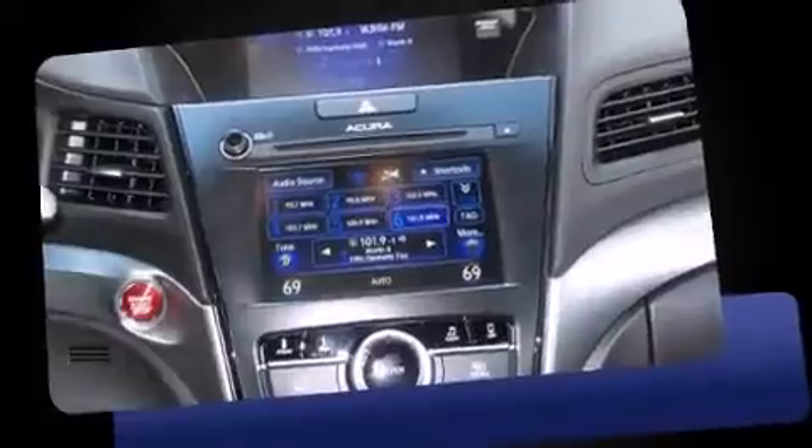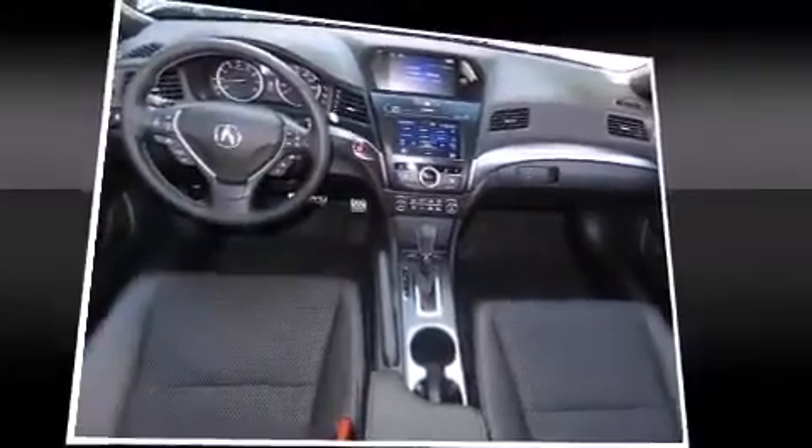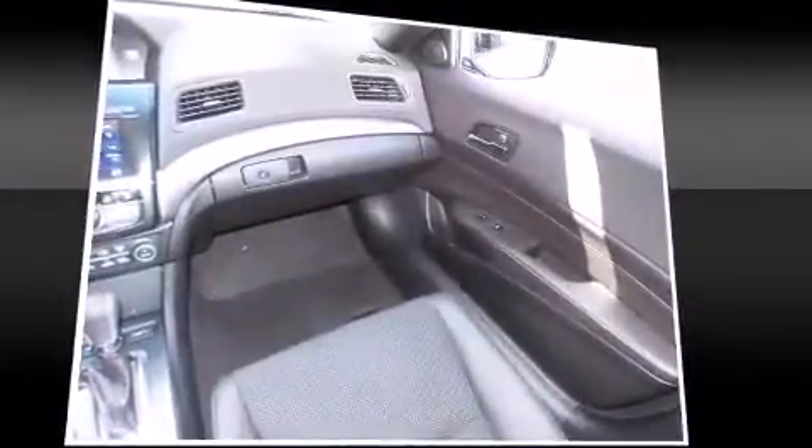Acura prioritized fit and finish as evidenced by heated seats, power door mirrors, and more. For drivers who enjoy the natural environment, a power moonroof allows an infusion of fresh air.